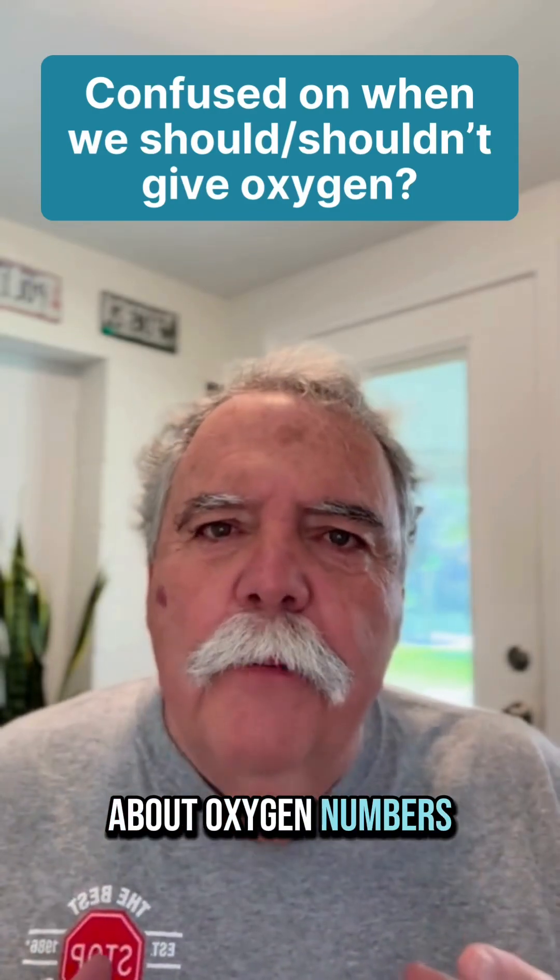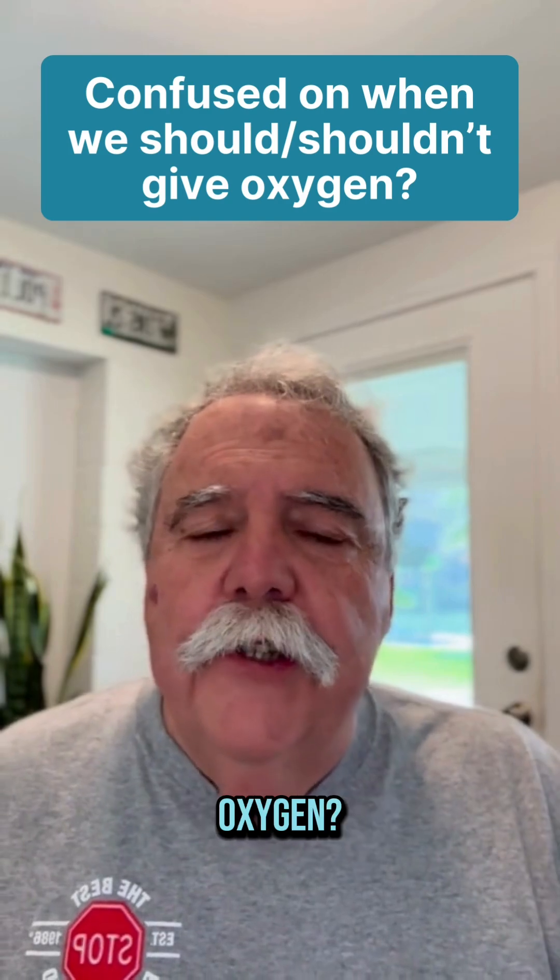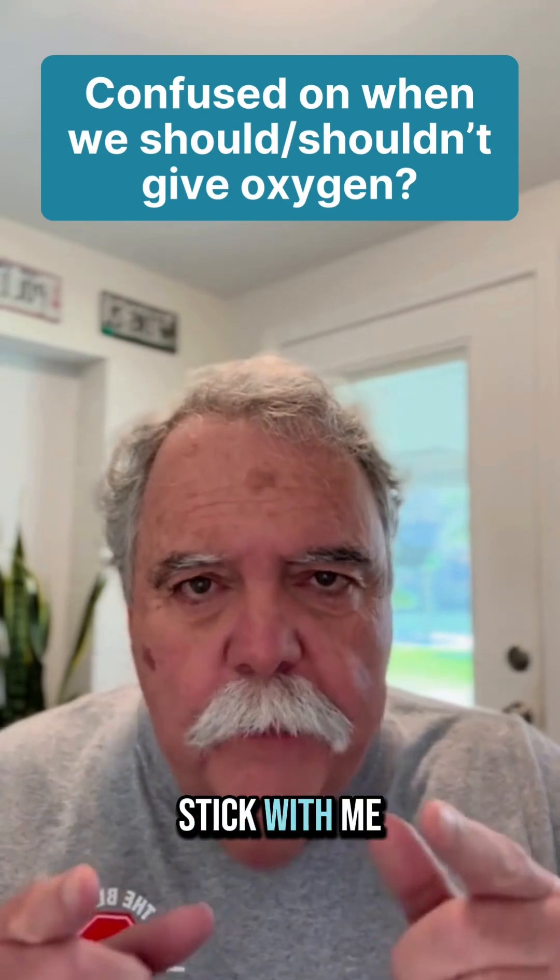Are you confused about oxygen numbers — when we should and shouldn't give oxygen? There's good reason for that. Stick with me. Let's work this out.